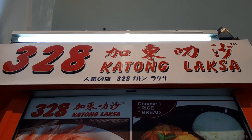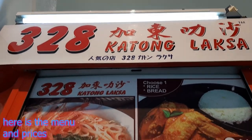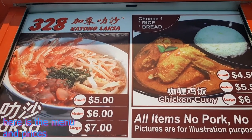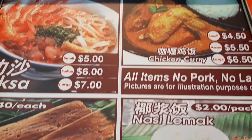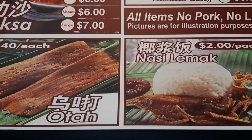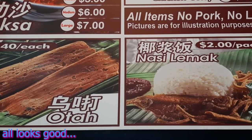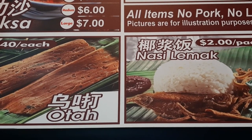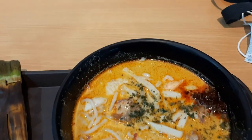Yes, a local favourite called Laksa. This is the Kartong Laksa. You can see the prices here. You can also have curry chicken with fries or bread, or Nasi Lemak, or Otak — to eat together with your other food. So this is the menu, these are the prices. Let's just start eating here.